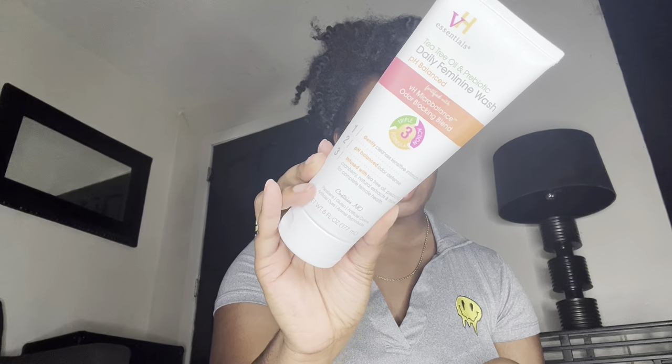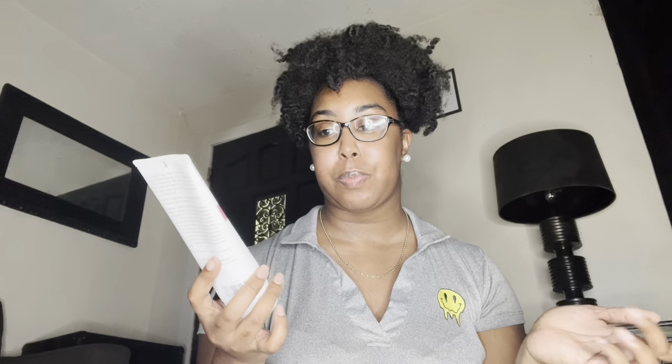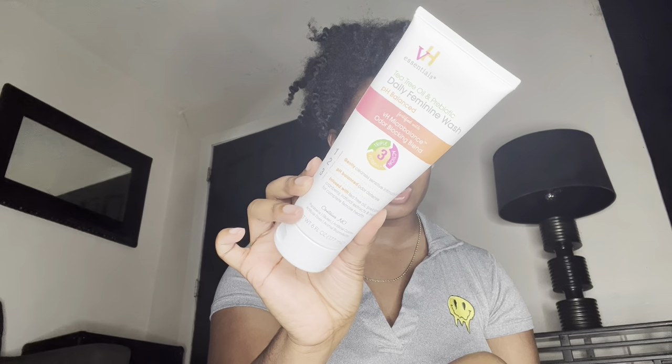The next thing is from VH Essentials. I've been seeing this a lot on TikTok for the past few weeks and decided to try it. I also tried their prebiotic pills but didn't really like those — stuff that may not work for me may work for you. This is their daily feminine wash, pH balanced, with their VH micro-balanced auto-blocking blend. It helps with your pH balance, I've been using it for a few weeks now, and so far it's really good. It's very gentle on my private area, a little goes a long way, and I definitely recommend it.